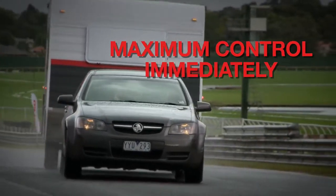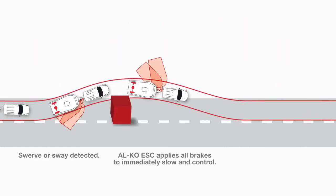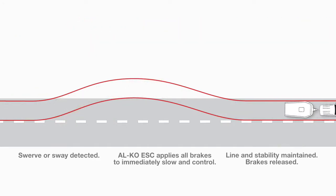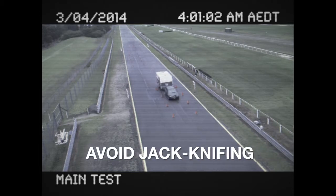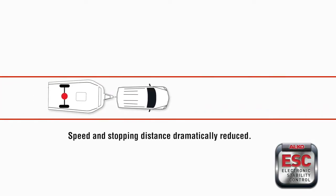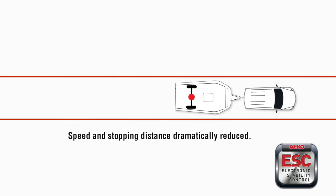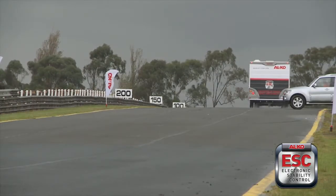It doesn't waste time braking one side then the other. This maintains the line and stability of the car and caravan, allowing you to perform an emergency avoidance manoeuvre — car and caravan operating as one, swinging out and back. There's no jackknifing. By the time you've even had time to react, the ALCO ESC has already responded, applied the brakes to slow down and stabilise the caravan and tow vehicle, and you're back on your side of the road with a potential disaster behind you.